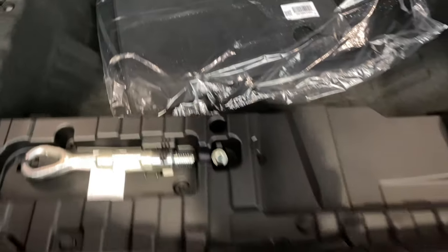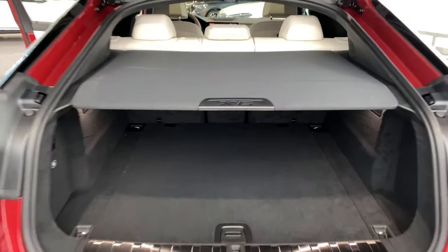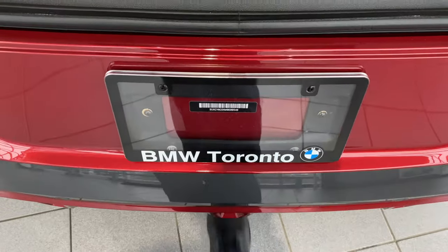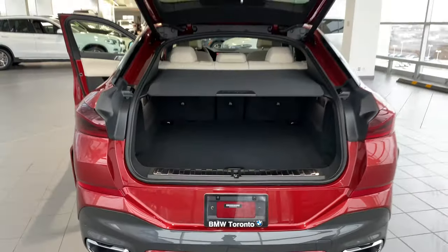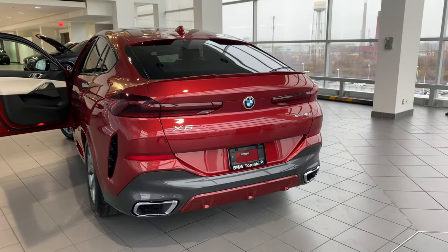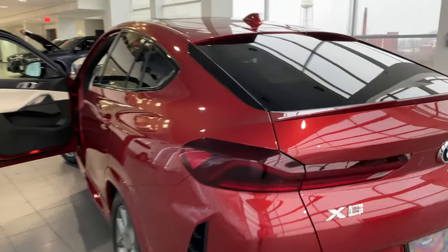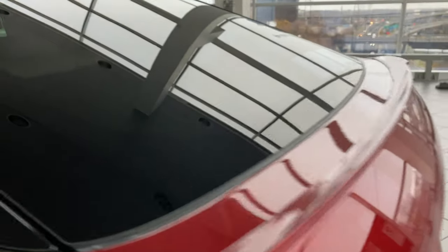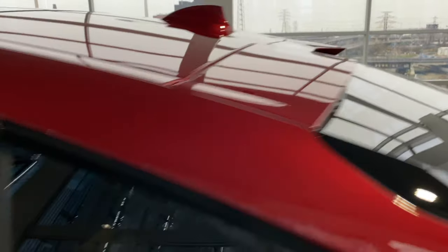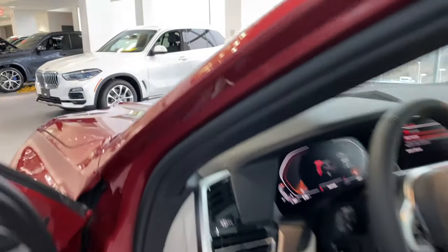There's a privacy shade you can close so no one can see inside the trunk. I can kick under the trunk with the key on me — smooth kick-in and the trunk closes itself. Check that aggressive spoiler for the trunk and also the roof spoiler right there.